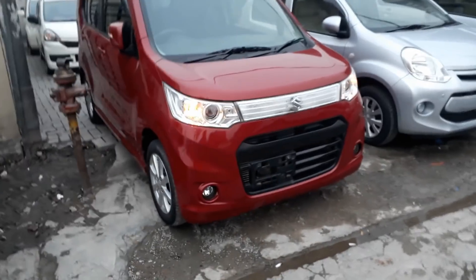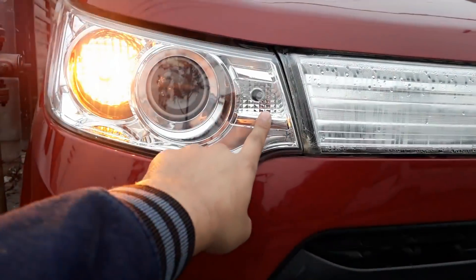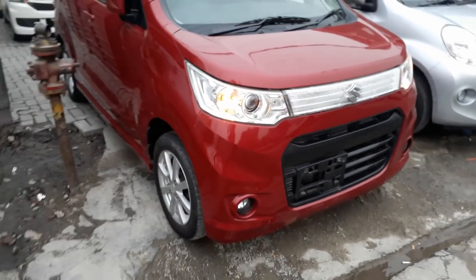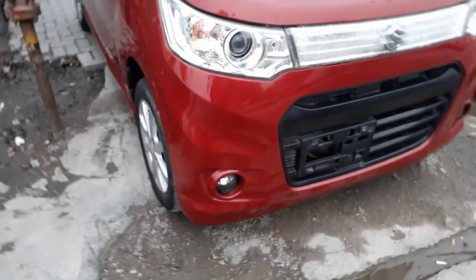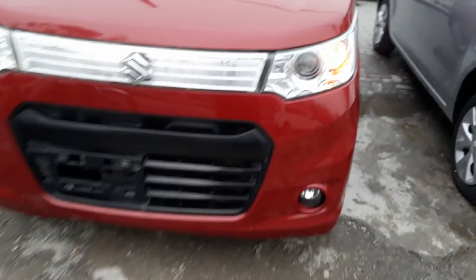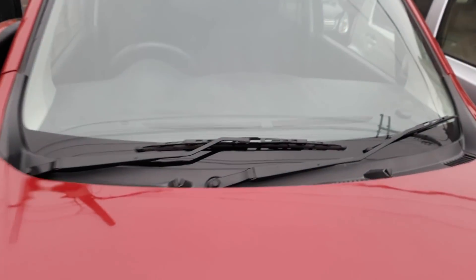Let's start from the exterior front. We have side indicators and projection headlights, along with air bulbs with parking lights. Looking down, there are fog lights installed on the front bumper. The grille is in black color and on top we have wipers. The washers are not placed on the bumper — they are placed on the sides.